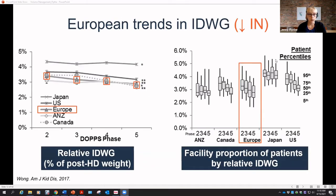The most common way to lower interdialytic weight gain is through fluid restrictions. In Europe, data from the last four phases of DOPPS shows a slow decrease in the amount of interdialytic weight gain at the facility level — whether looking at relative IDW gain as a percent of post-dialysis weight, or the proportion of patients by relative IDW gain.